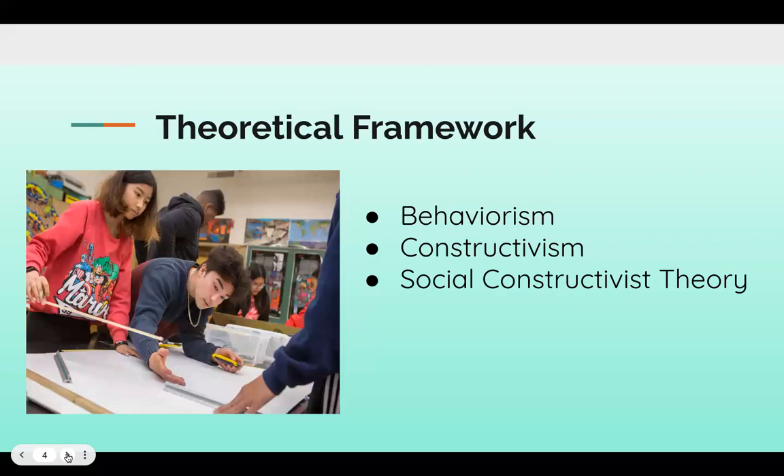So we're going to transition to theoretical framework. These three theories are the basis of project-based learning. They're not necessarily one individual that makes project-based learning, but all of these woven together formulate what we know as project-based learning today.